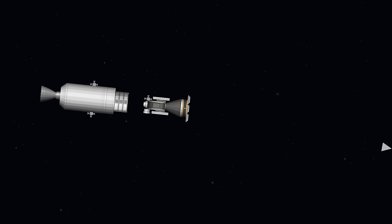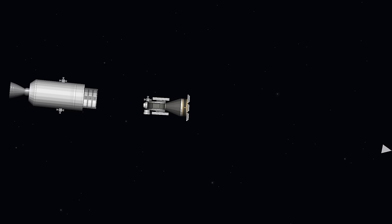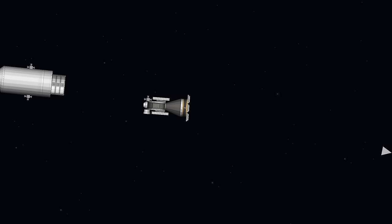It will take the Parker Probe six years to get its first close flyby of our Sun. In the meantime, the probe will sit quietly and fly by Venus several times.